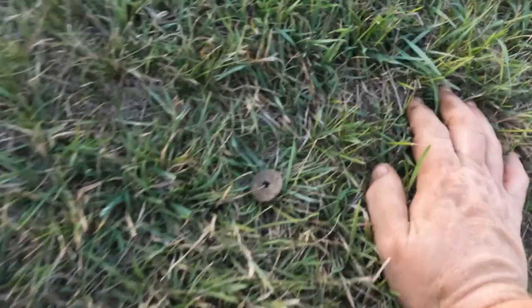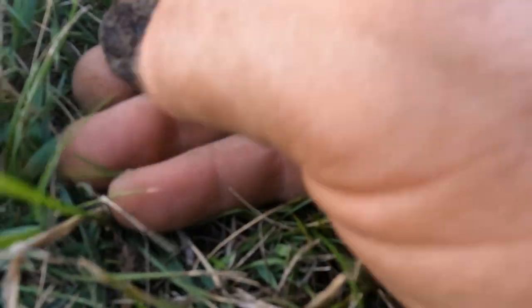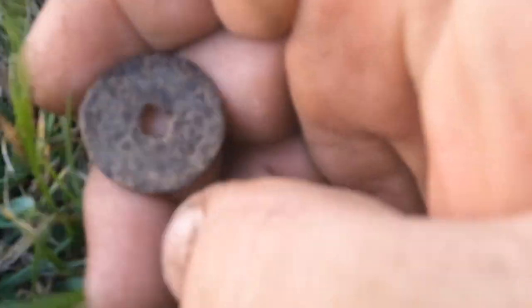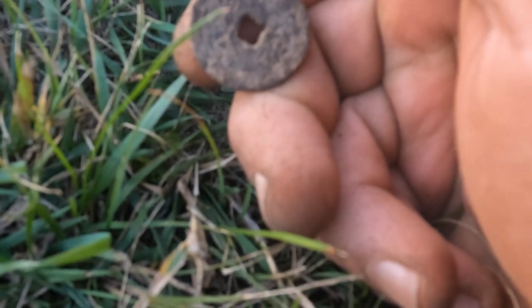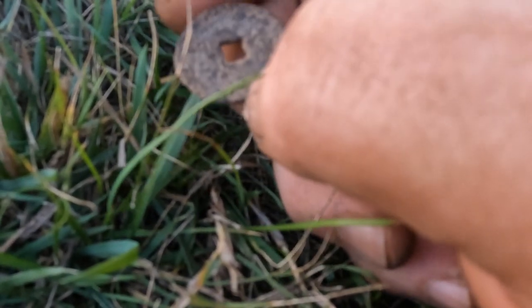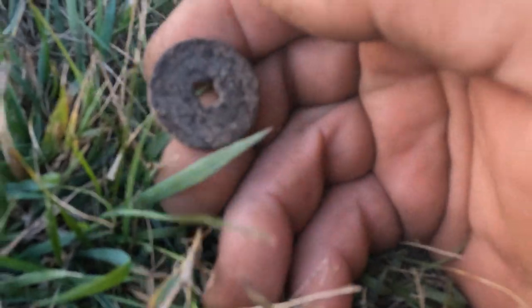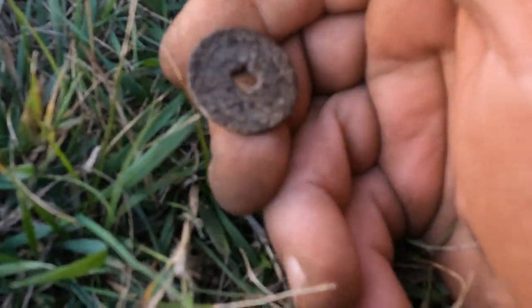The coolest thing about metal detecting is you never know what's gonna come out of the ground — look at this. I just got me an old Chinese coin. Didn't look like I'd be able to get very much off of it, but no doubt — the round coin with the square hole. Yeah, that's old. It's crazy. We've got a little bit of light left; let's see what else we can get.